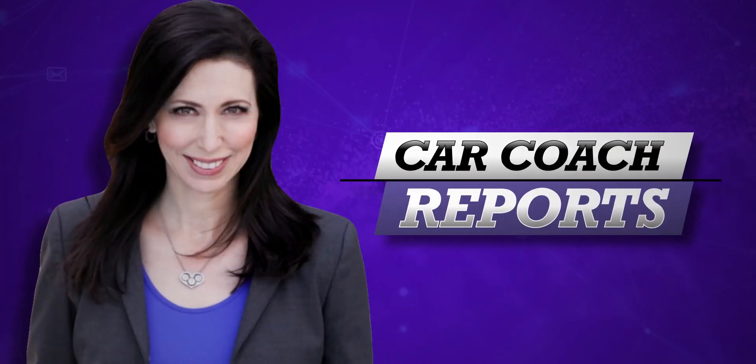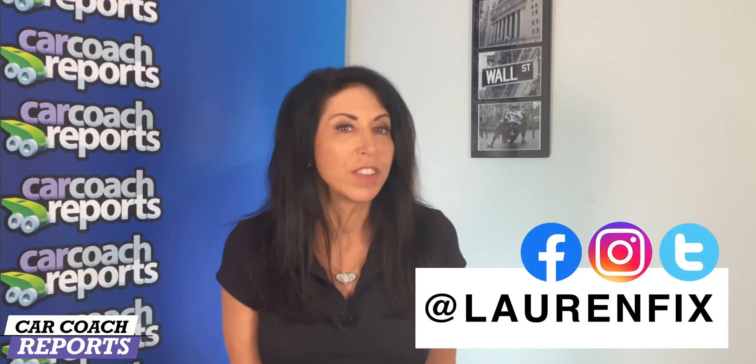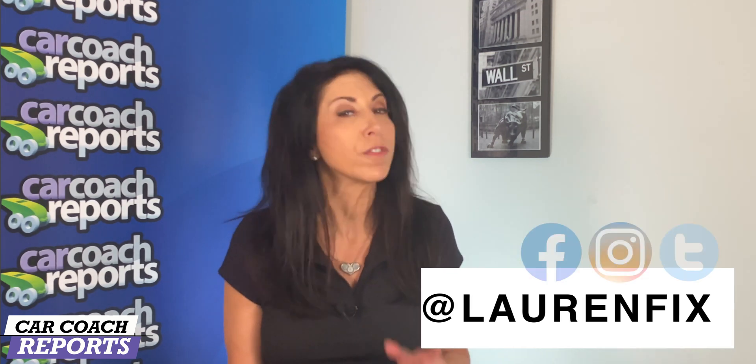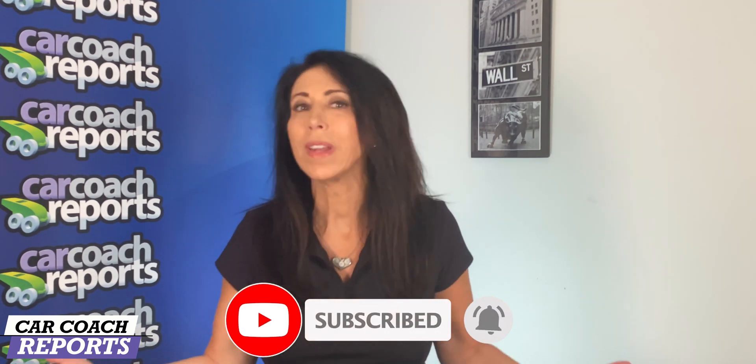But what should you really do? Welcome back to the channel — I'm Lauren Fix. If this is your first time to the channel, we give you more than just car reviews and first looks of new vehicles. We give you car smarts, because we believe knowledge is power. Make sure to subscribe and click that little bell so you don't miss anything.